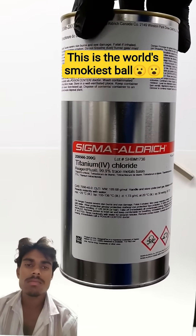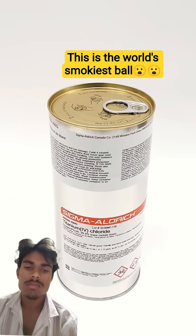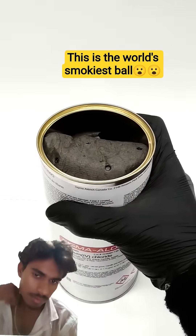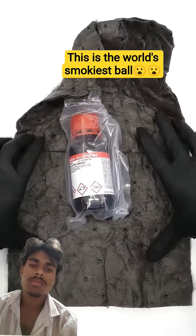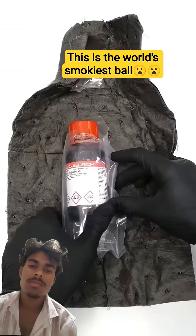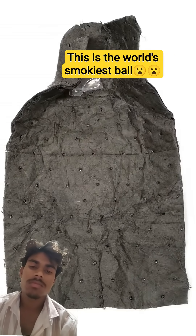A few weeks ago, I bought some titanium tetrachloride, which I heard is one of the most obnoxious chemicals. It came in this nice elongated tuna can, and it was wrapped up in a little blanket. When it was just sitting in a bottle like this, it wasn't too scary, but it still took a little while to get the courage to open it.